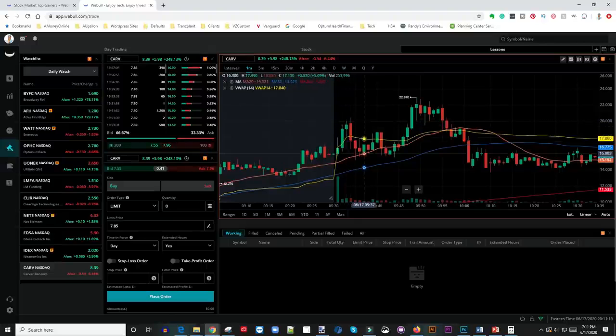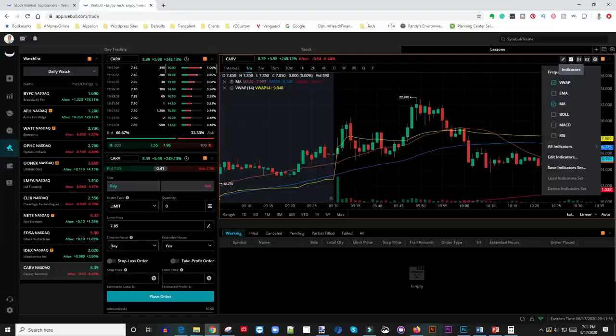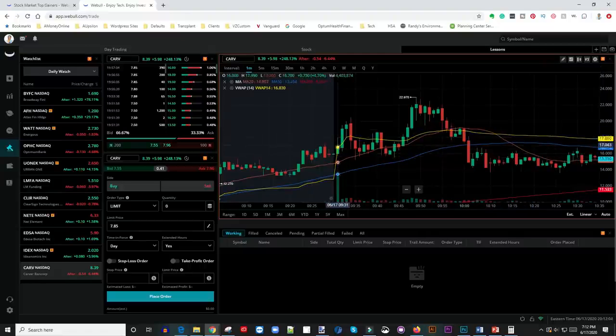The market opens up and then this particular stock gaps up a little bit and then there's a huge pullback. Once I have the stocks on my daily watch list, I keep my eye on them. At what point do I jump in and take a trade? I look at this yellow line called the VWAP — Volume Weighted Average Price. That's one of the indicators I use. On the Webull platform, if you want to show the VWAP on your chart, just go to where it says Indicators and check the button that says VWAP, and the line will show up.